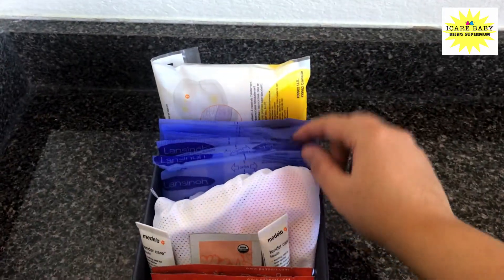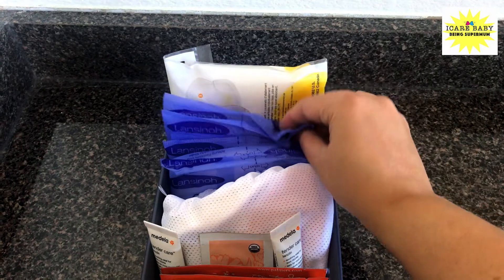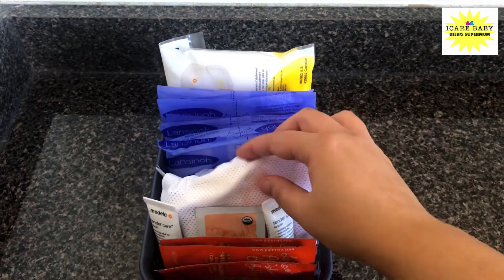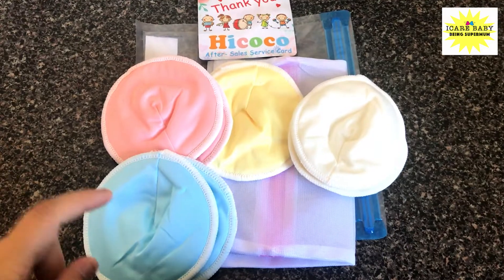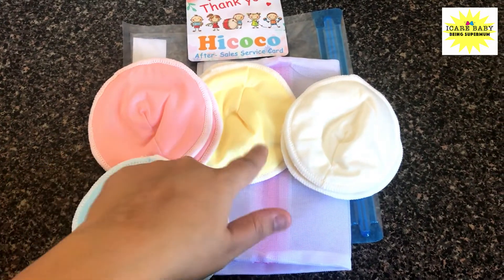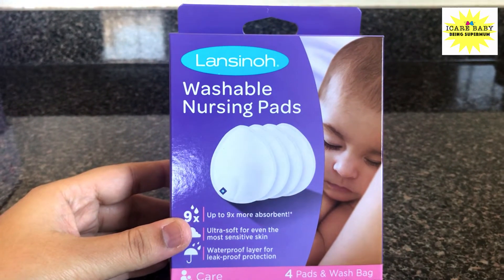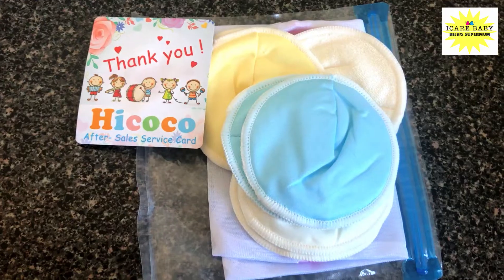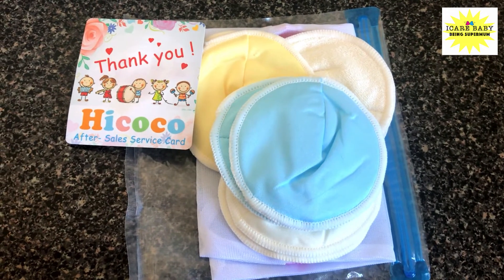I have a couple of disposable nursing pads which I received as a sample in the registry bag. I also bought reusable nursing pads — once I'm done using the disposable ones, I will switch to the reusable ones. I bought Lansinoh nursing pads and also a set from Amazon. I've mentioned a link in the description box below.